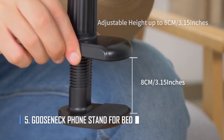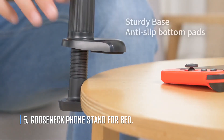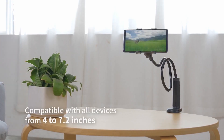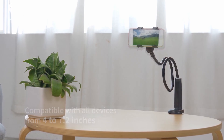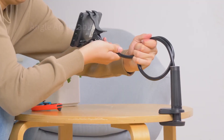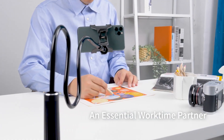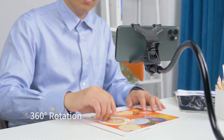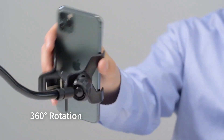Number 5: Goosenet Phone Stand for Bed. The Goosenet phone stand might be one of the most useful things you have at home. This phone stand lets you watch movies, play games, and listen to music in the most comfortable way. You can put this stand anywhere in your house and enjoy a comfortable, easy, and happy life. It works with almost all iPhones and Androids.